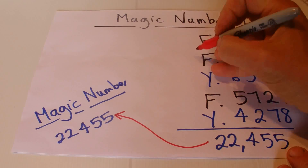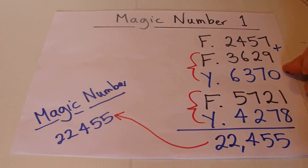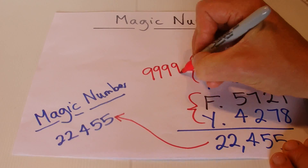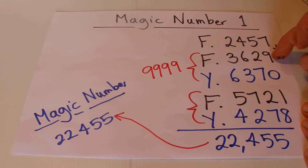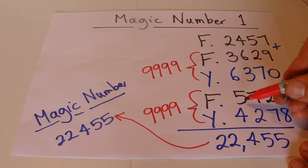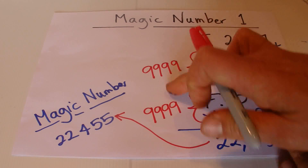It works by ensuring that every time your friend writes down a number, your reply number means those two numbers added together give nine thousand nine hundred and ninety-nine. For example: 3+6=9, 6+3=9, 2+7=9, 9+0=9. The same applies to the second pair — 5+4=9, 7+2=9, 2+7=9, 1+8=9.